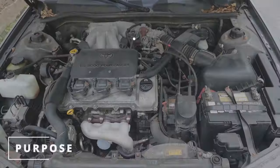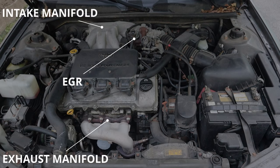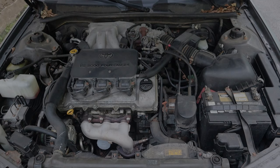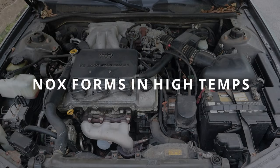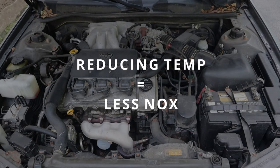The purpose of the EGR is to open up and recirculate part of the exhaust gases back into the intake manifold. These exhaust gases help reduce the temperature of combustion. This is super important because NOx is formed at high temperatures, so by reducing the temperature it reduces the NOx formation.